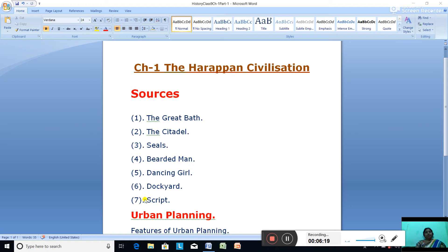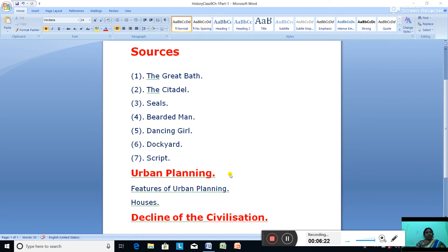Regarding the script: the Harappans used a script regarded as pictographic, since its signs represent birds, fish, and a variety of human forms. The number of signs in the Harappan script is known to be between 375 to 400. These scripts were inscribed on seals, copper tools, rims of jars, copper and terracotta tablets, jewelry, and an ancient signboard.